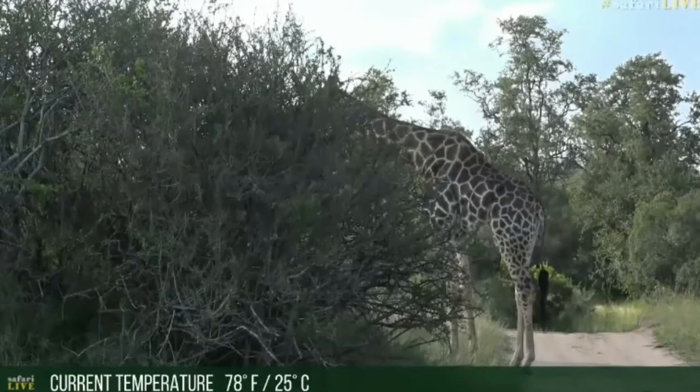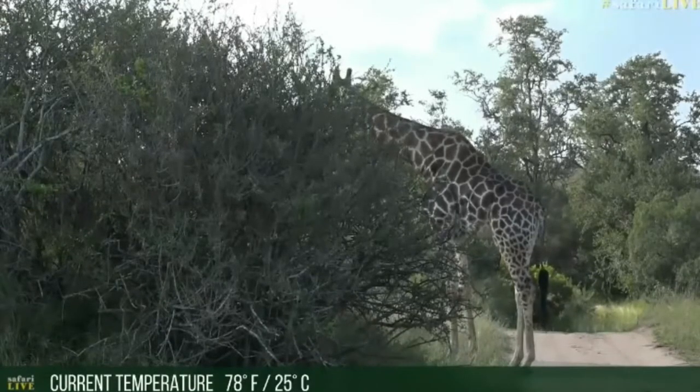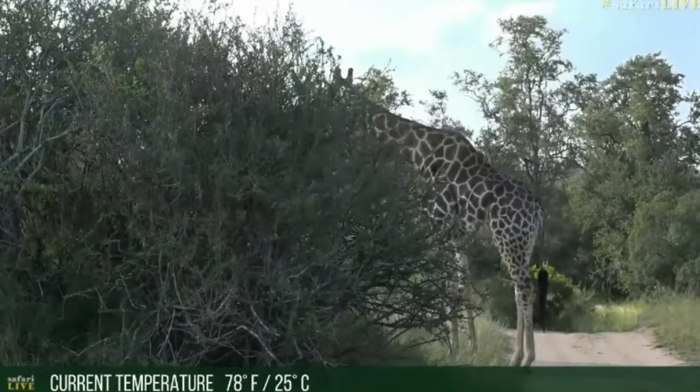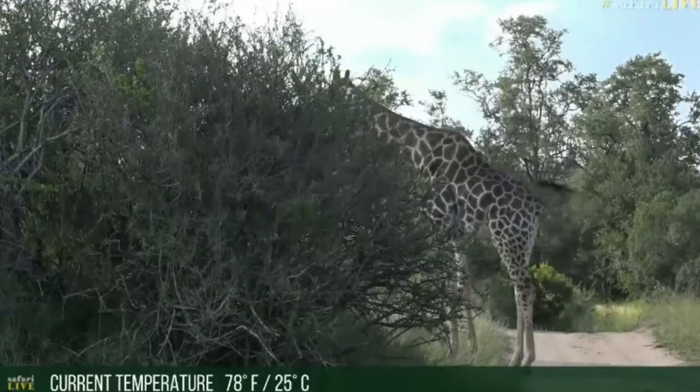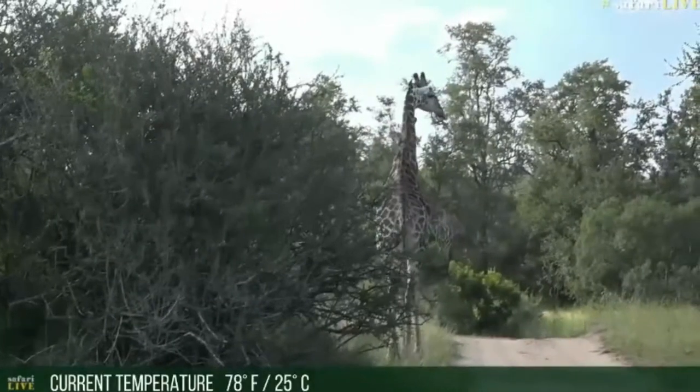It very seldom gets too cold in the way that I imagine it might get wherever you're from, Lily. But thank you for sending through that question. You can see the giraffe is actually enjoying the late afternoon heat — he's not looking for any shade.